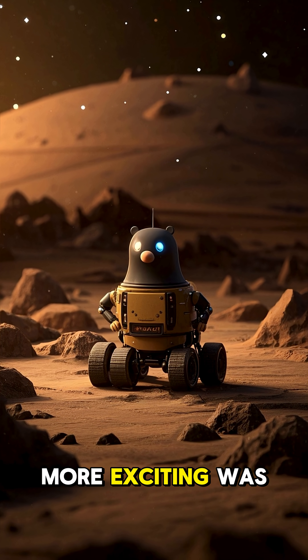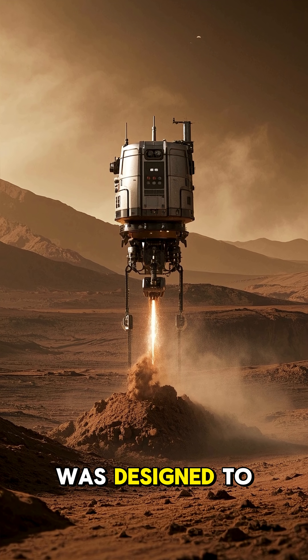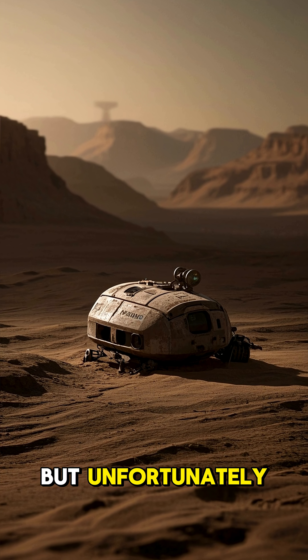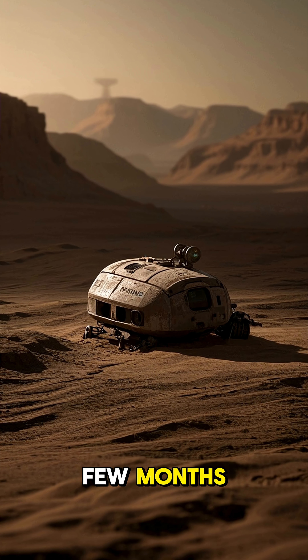But perhaps even more exciting was the fact that InSight had a mole. This little robot was designed to dig down even deeper, about 30 meters or 100 feet. It would have been the first of its kind on another planet, but unfortunately it never worked properly and it was scrapped after just a few months.